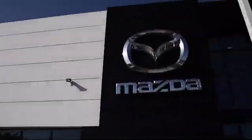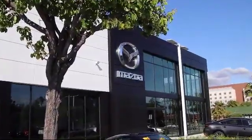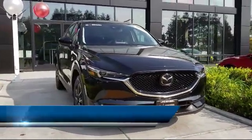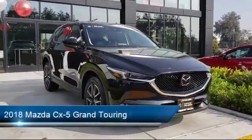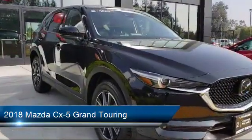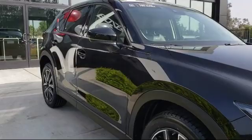Welcome to Fremont Mazda, and here's a look at another one of our certified pre-owned vehicles from our inventory. It comes equipped with alloy wheels, privacy glass, Bose premium audio system, dual climate control, and heated seats.